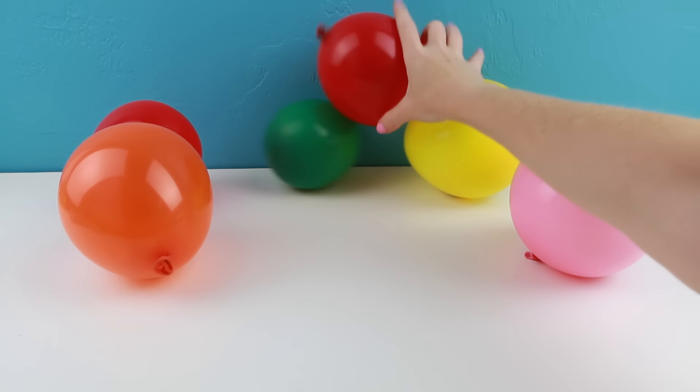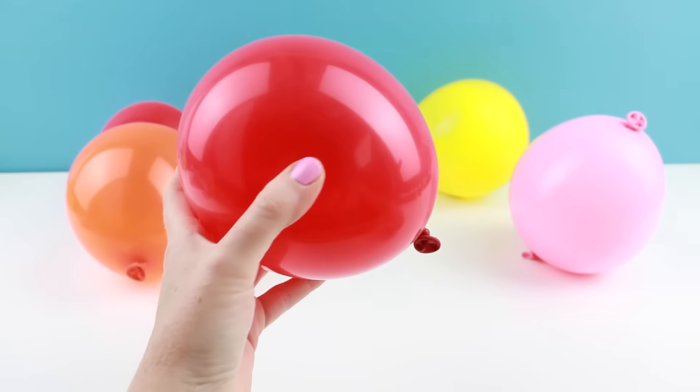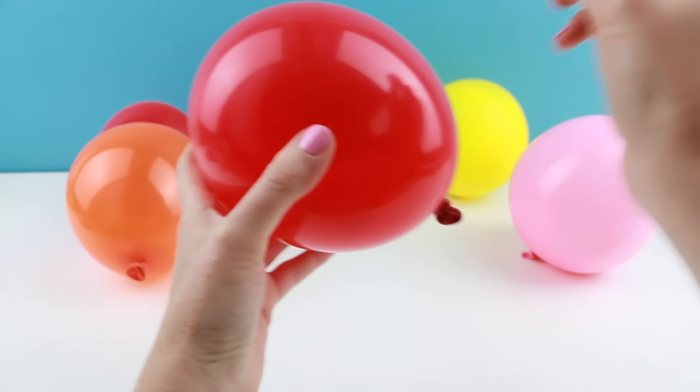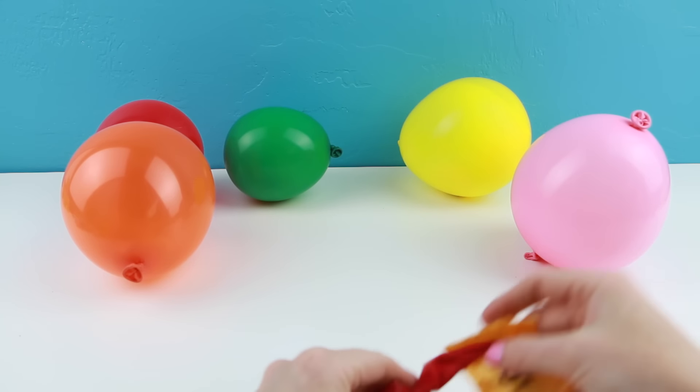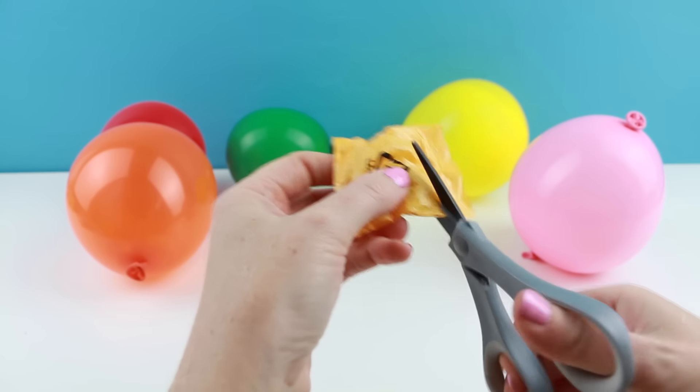This is so much fun. Maybe I should fill these with water next time. Or I could also fill them with confetti. I bet that would look pretty cool when they're popping.